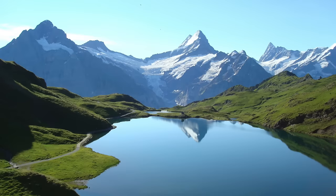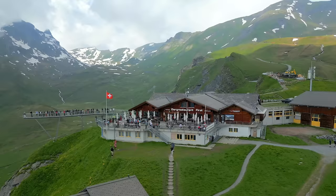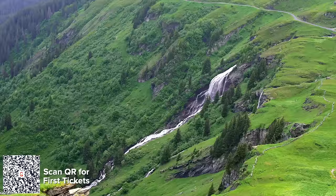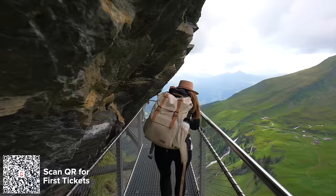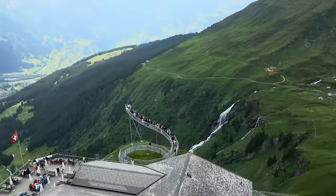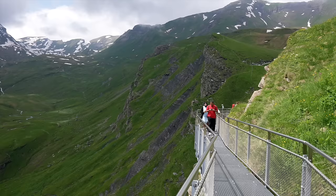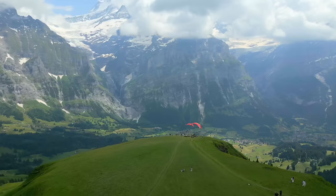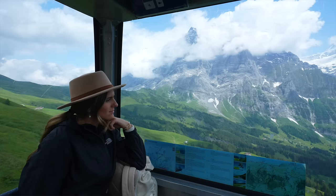Usually the views are much better than what you're seeing, so make sure you go on a sunny day. We headed down to the cliff walk and it ended up being better than expected — the weather cleared up a bit so the views were getting more amazing around every corner. One of my favorite things before we went back down was watching the paragliders run off the mountain towards the iconic Eiger North Face and the alpine peaks of the Jungfrau region.